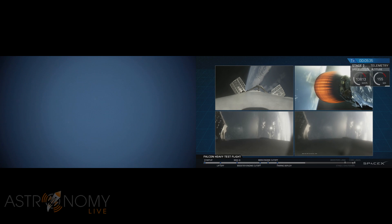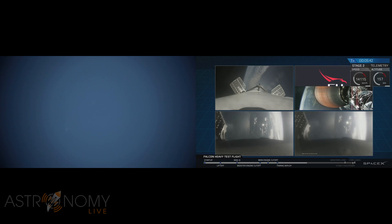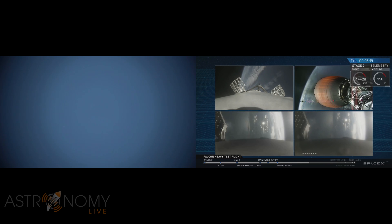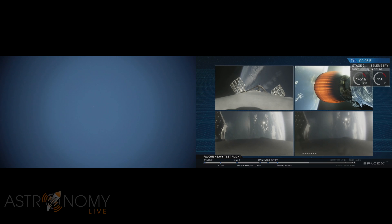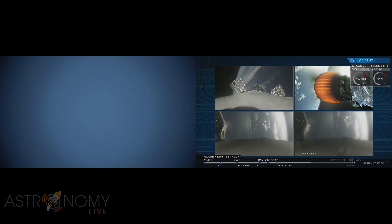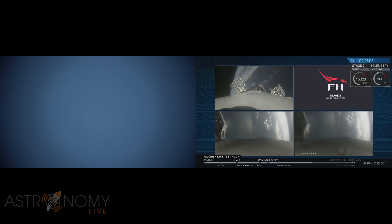On your screen at the moment you've got a few things happening. On the upper right, you've got MVAC-D continuing its burn. On the upper left, you have the center core headed back towards the autonomous spaceport drone ship. And in the two bottom screens, you've got the side boosters headed back towards Cape Canaveral Air Force Station, landing zones one and two. The next step coming up for the side boosters and the center booster is the re-entry burn.